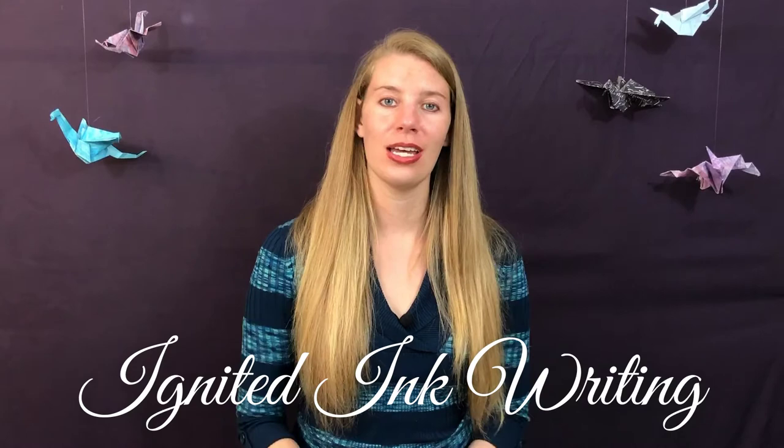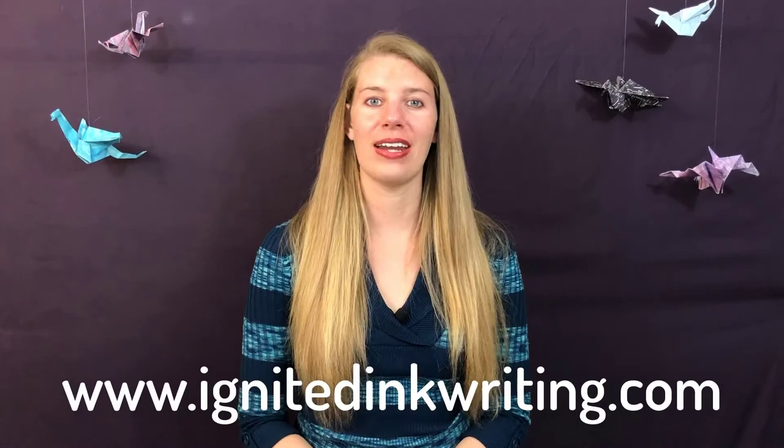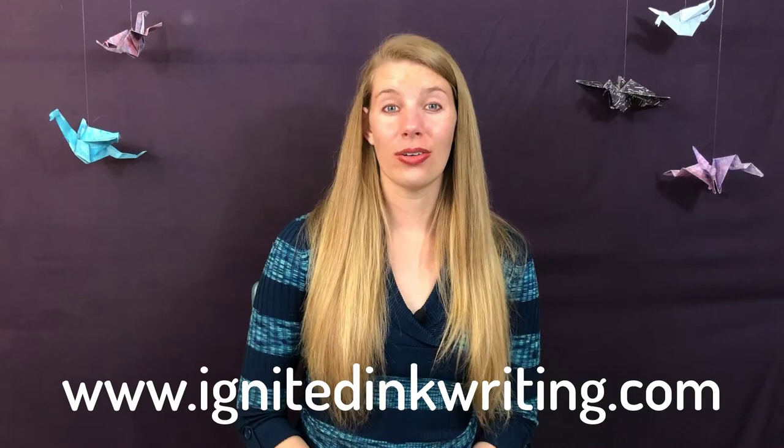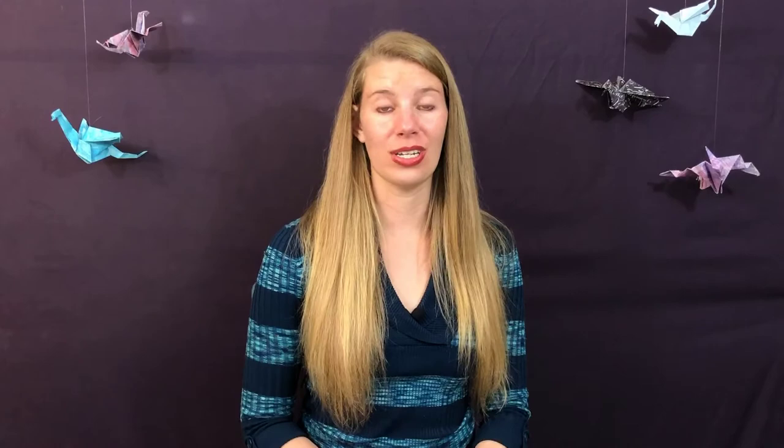So what techniques from Newcomer might you want to try in your own writing? Share your thoughts in the comments below. And for more videos on how to read like a writer and other aspects of writing, subscribe to Ignited Ink Writing, a channel dedicated to helping authors like you transform your writing so it lingers with your readers. I'm Caitlin Burvey, editor and writer. To find out more about me, go to www.ignitedinkwriting.com — there you'll also find a guide to building strong settings. You too can use well-developed characters who might have secrets, an interesting and unique story structure, and setting to ignite your ink.